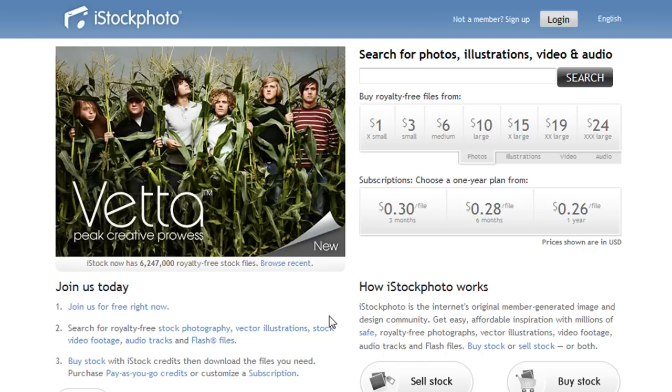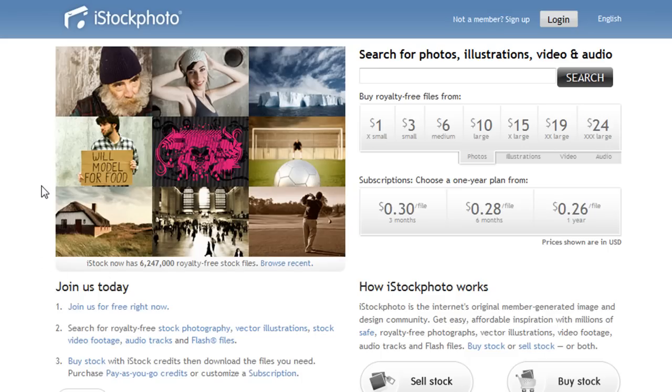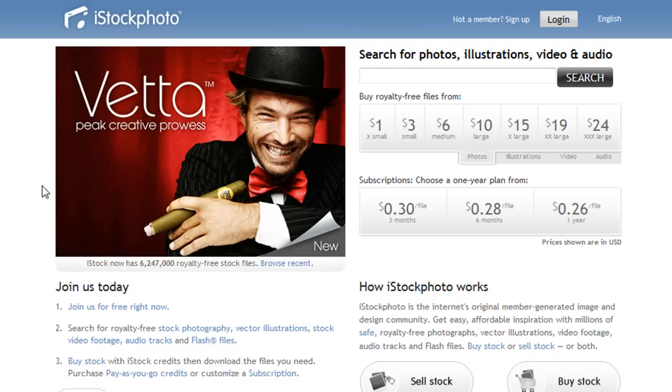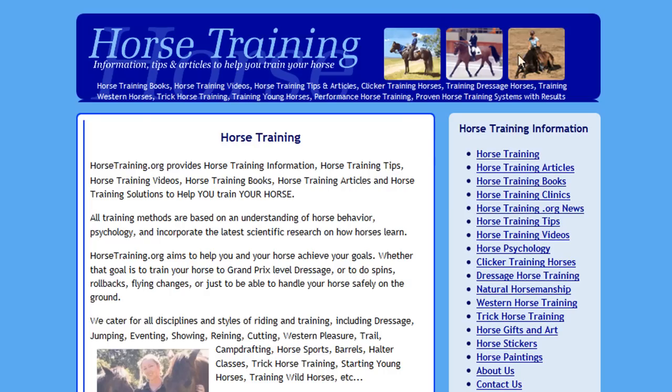Hey, what's up guys, Mike Locke here with ML Web Consulting. Thanks for checking out this video. I wanted to put this video together to talk about how you can become a better visual web designer. This is speaking to someone who's in the design industry, in the web design field, and I just want to give you some pointers on how you can become a better visual web designer.